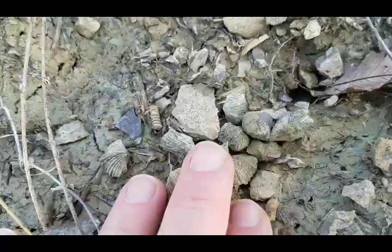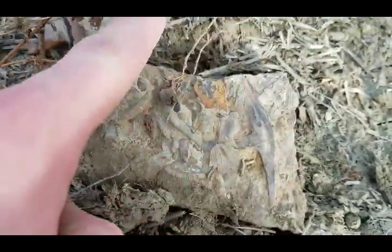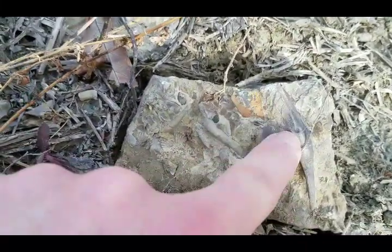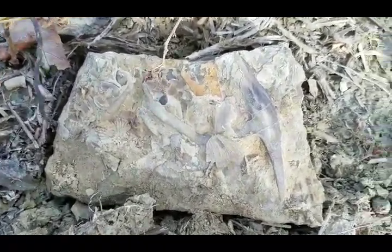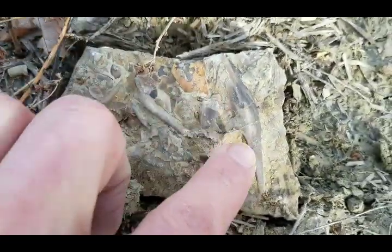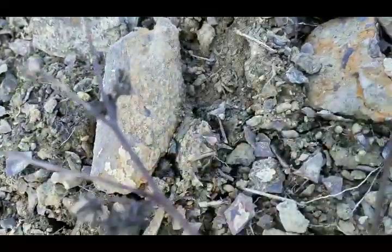There's a pile of brachiopods right there. Here's another neat find — this is a genal spine of an Isotelus, I'm guessing, so this would have come around here and then this section here would have started the thorax pieces. This spine comes down along each side, and when they roll up, that spine sticks out. They think that was a defense mechanism — harder for a big cephalopod to crunch them with those spines. It's not a very good example, but they get busted up pretty easy because they're fragile.